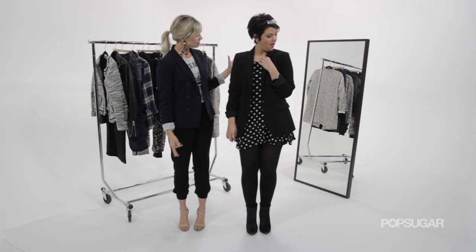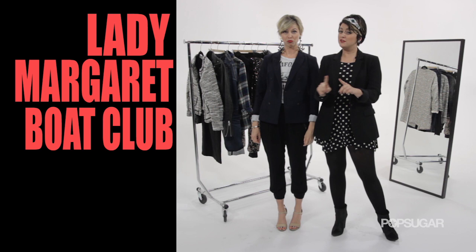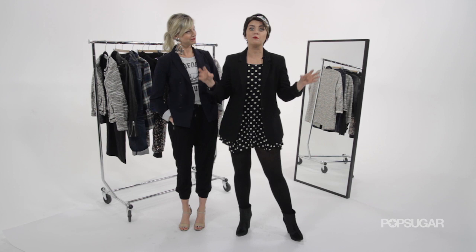Did you guys know that the blazer actually originated in 1825 out of Lady Margaret Boat Club? Now, this was not a women's club, even though it was called Lady — it was a men's club. They were called blazers because they were red, blazing red blazers. The name stuck, but the color didn't.